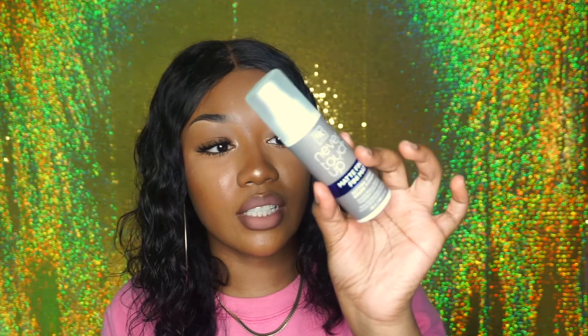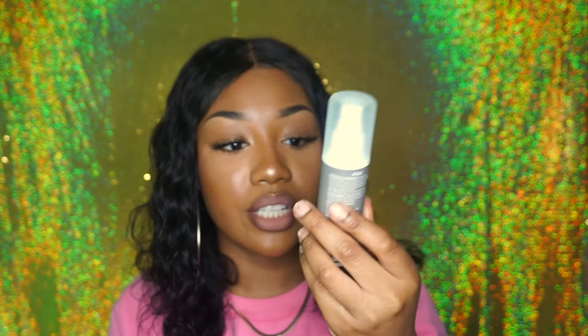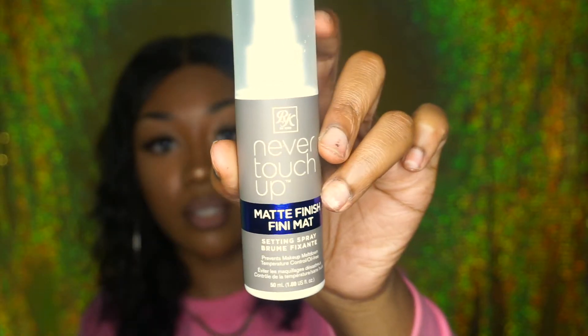I'm using this for the first time — this is the Ruby Kisses Never Touch Up Matte Finish setting spray. That is it for this video! I hope you guys took some notes on everything I use for my face. This is very affordable because I personally know the struggle of trying to stay on a budget. Whether you're starting school, going to college, or a trade school.